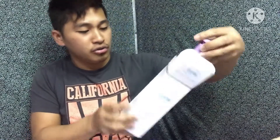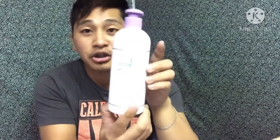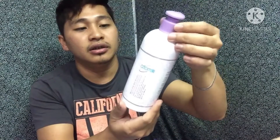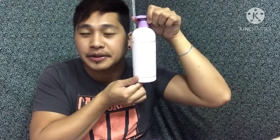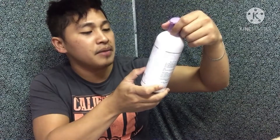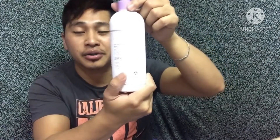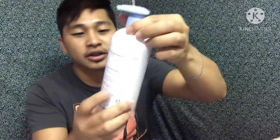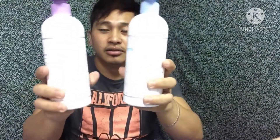Buksan natin yung mga — tingnan natin kung mapangu ba talaga siya. So ito yung conditioner. Malaki pala talaga siya — so ito yung 500 ml niya guys. Maganda siya yung packaging niya guys. In-endorse ko siya kasi maganda siya. Manufacturer from Colmar BNH, Colmar Korea. So sobrang bango niya guys — ang bango niya talaga, as in!